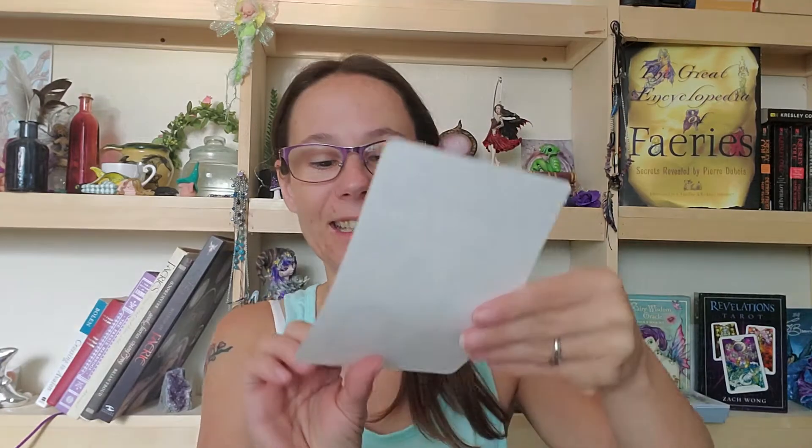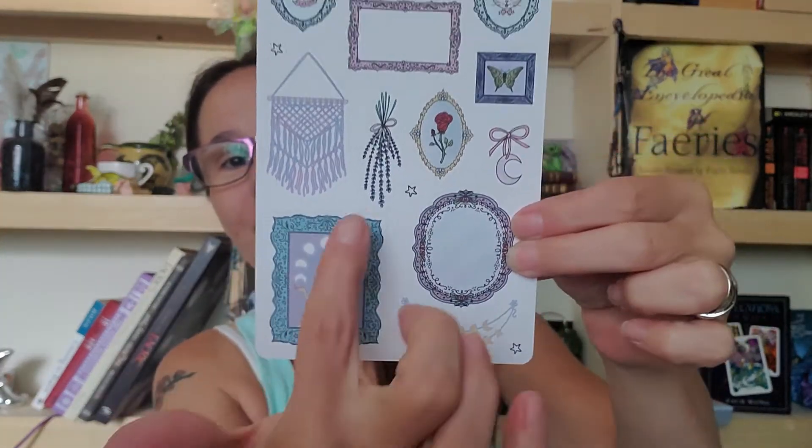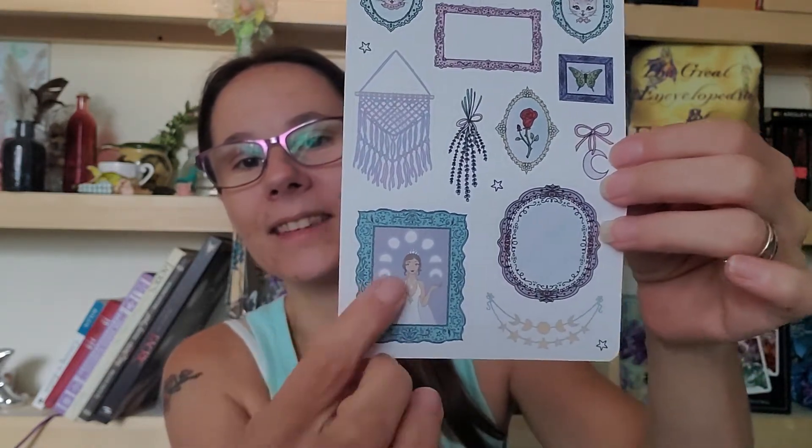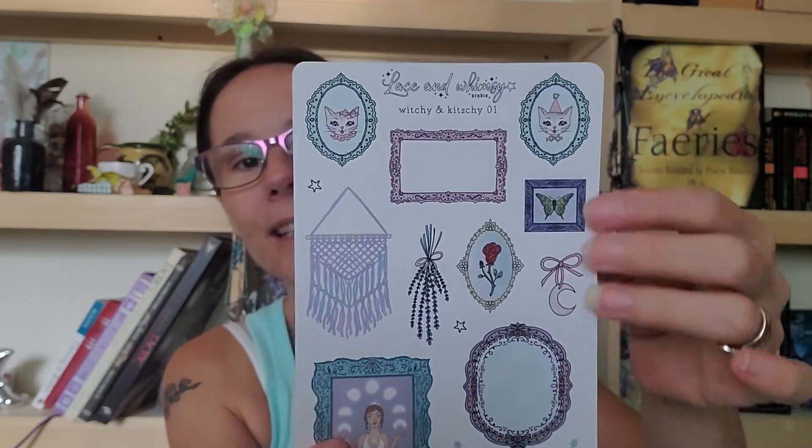What's the next one? Cute — it's got the moon phase necklace kind of thing down here. Oh, look at that moon right there. There's the moon lady we saw in the other one.